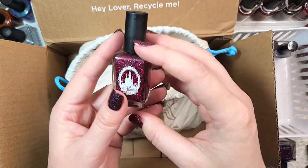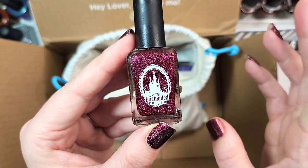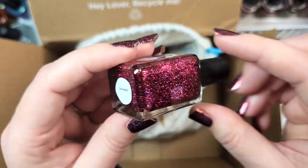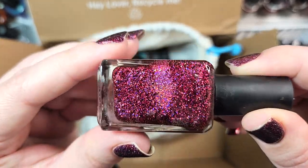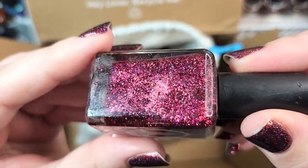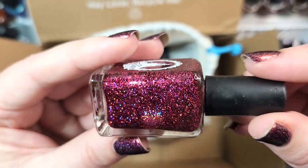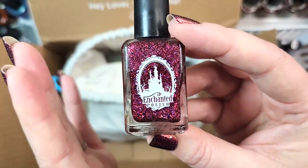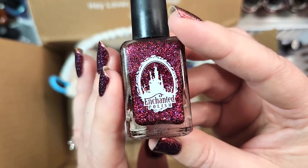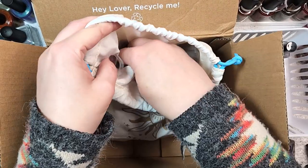Next up, we have another Enchanted — wow, I was not expecting to get nearly this many Enchanteds! This one is Enchanted Polish Jazzy Gal. This is another one that I know I don't have. Look at this gorgeous, juicy shade — absolutely loaded full of holographic micro glitter. I have been collecting Enchanted nail polishes, especially since they are sadly no longer made. So this one, Enchanted Polish Jazzy Gal, is going in the collection.